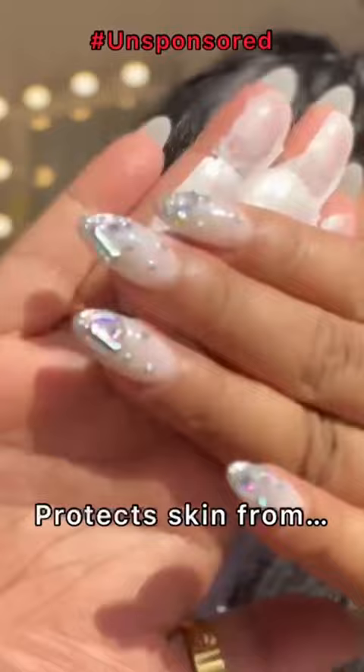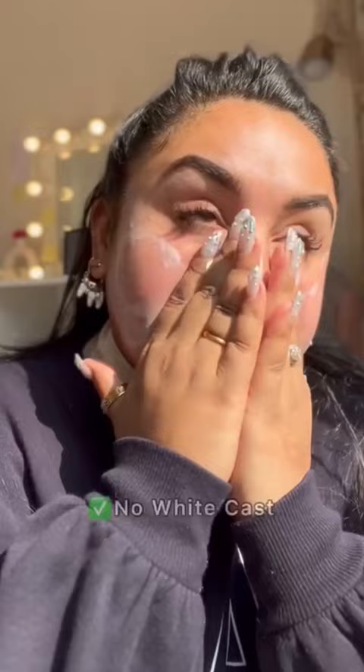It is paraben and sulfate free. This is lightweight, non-greasy, and also leaves no white cast. Yes, it does have a very mild fragrance which you may not like.